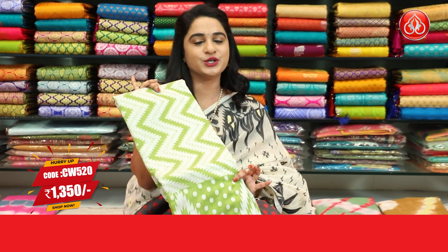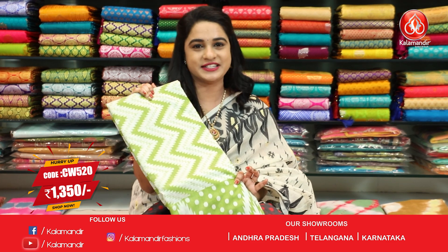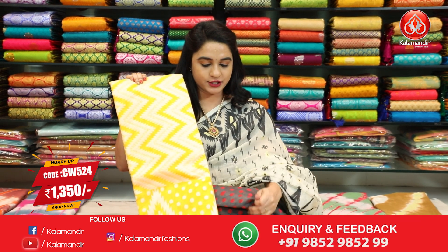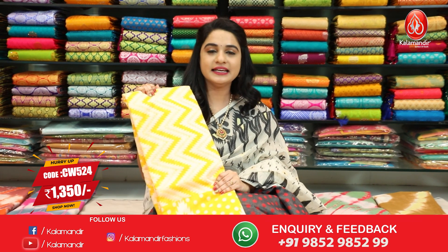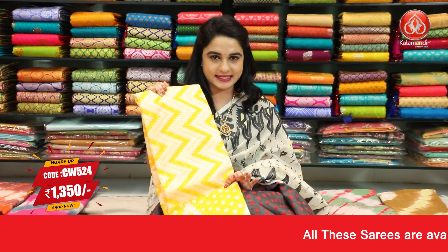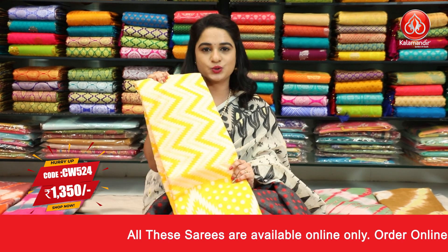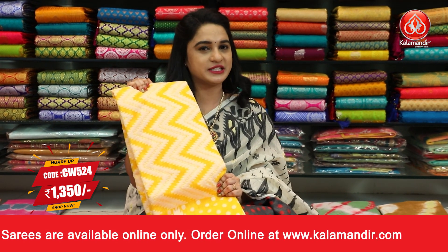For unique collections and exciting offers, visit our website www.kalamandit.com. Next color in the same pattern — the last final color is dark mustard. Same body pattern, same blouse, same border, same pallu — pattern is same but color is different. Sari code W524 and price is Rs.1350.